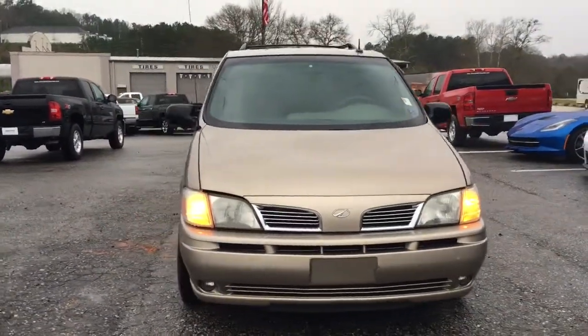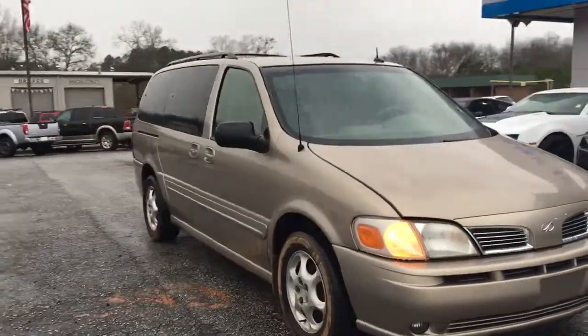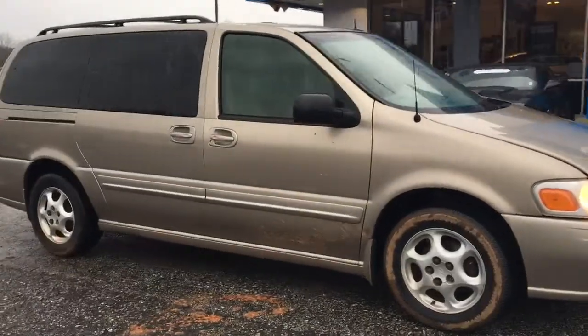Hey, Mr. Mayfield, it's Elka Perez at Jimmy Britt Chevrolet. So this is that Oldsmobile Silhouette we were talking about. It's muddy out here, it's raining, so we did get a little mud on it.